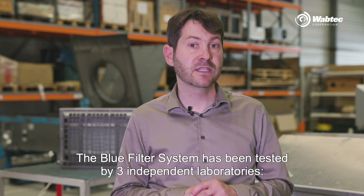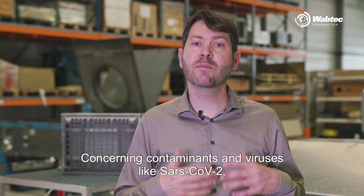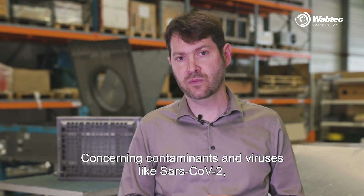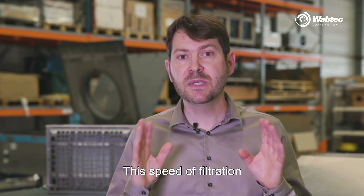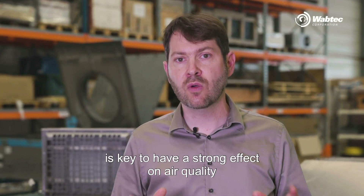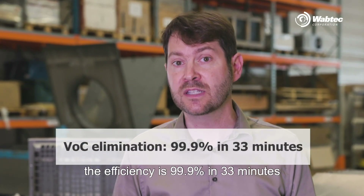The blue filter system has been tested by three independent laboratories: Biotech, DMT, which is part of the Truth North Group, and Bureau Veritas. Concerning contaminants and viruses like SARS-CoV-2, the efficiency is 99.9% in 7 minutes. This speed of filtration is key to have a strong effect on air quality. Concerning volatile organic compounds, the efficiency is 99.9% in 33 minutes.